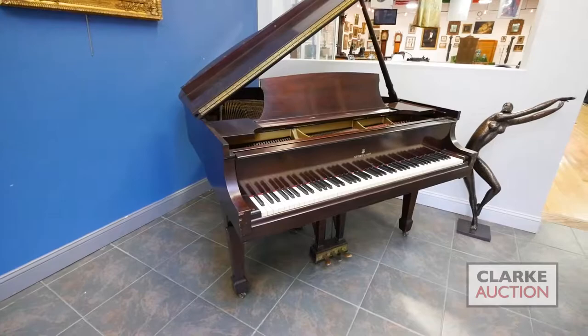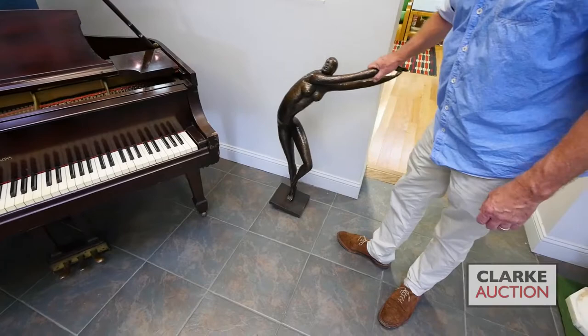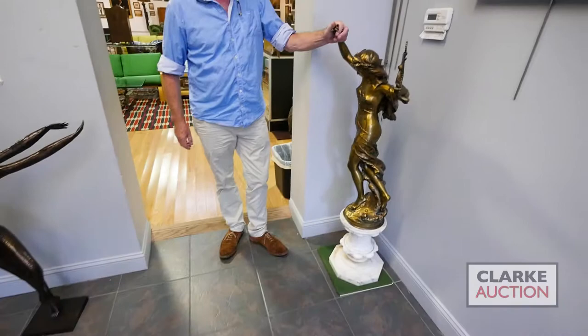Before we go into the main room we have this wonderful dancer bronze — look at the height of it, going to be four foot high. This is by an Australian artist called Guy Martin.